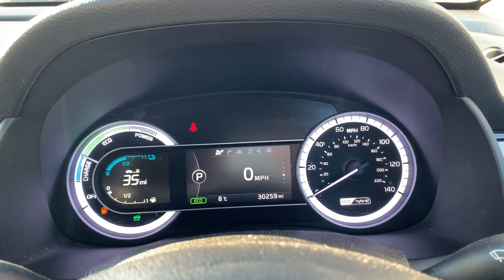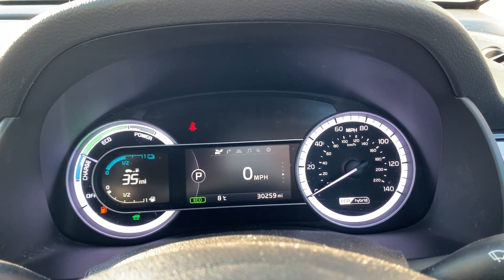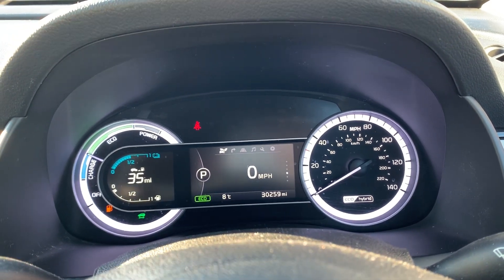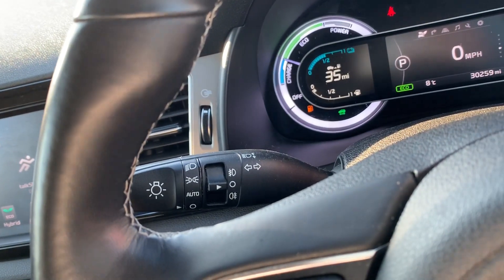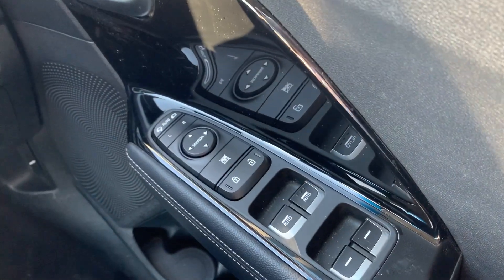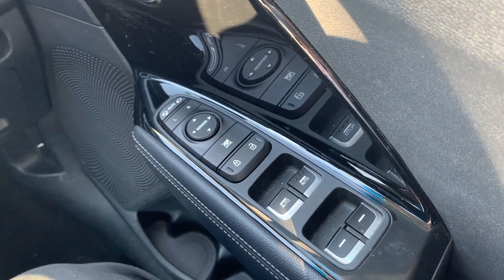The dashboard is electronically lit up, which makes it easy to see. You can see that this car has done 30,259 miles. You also have automatic lights, automatic rain-sensitive wipers, electronic wing mirrors and full electronic windows.